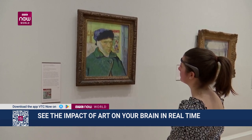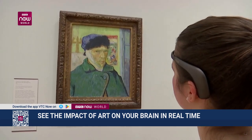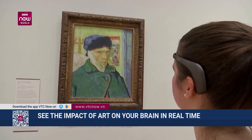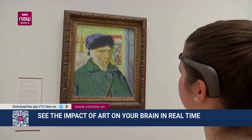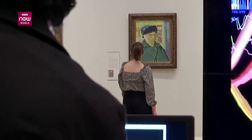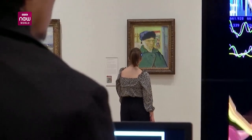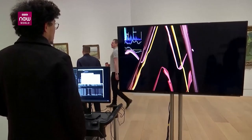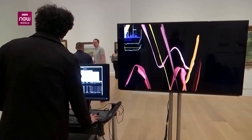People visiting the Courtauld Gallery in London can try the technology and see their own brainwaves in real time as they admire works by some of the world's most famous artists, including Van Gogh. And we all know that there's something that happens when we look at something that is beautiful or something that's intriguing.